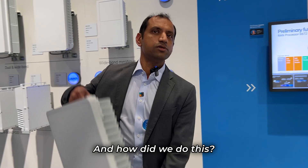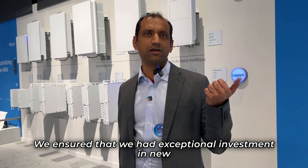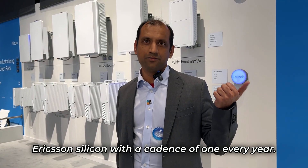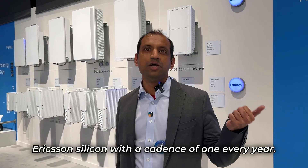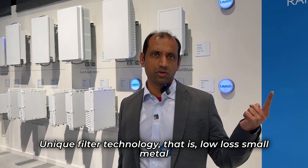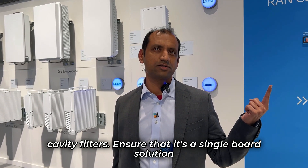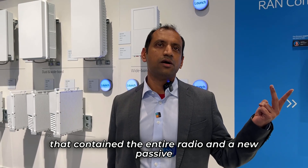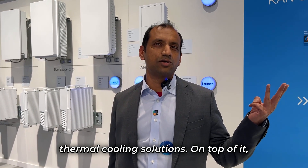And how did we do this? We ensured exceptional investment in new Ericsson silicon with a cadence of one every year, unique low-loss small metal cavity filter technology, a single-board solution that contains the entire radio, and new passive thermal cooling solutions.